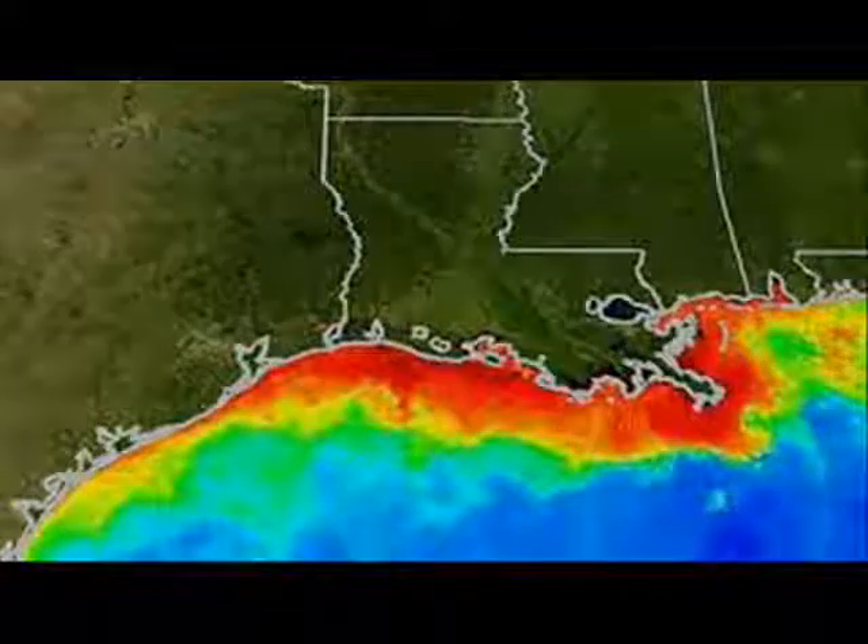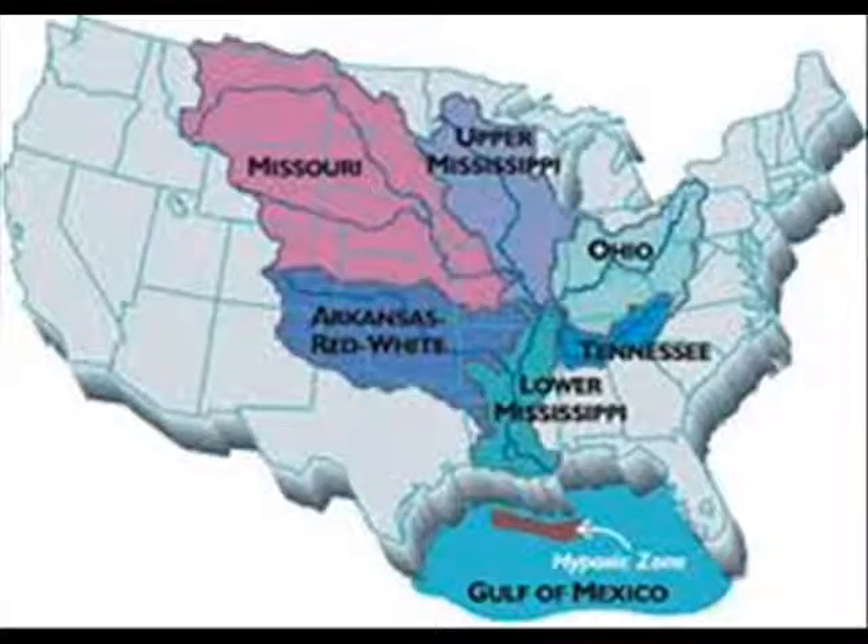At the mouth of the Mississippi River, there is a dead zone that grows in size every year.